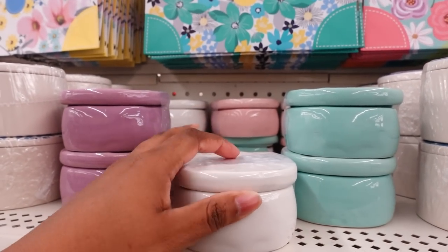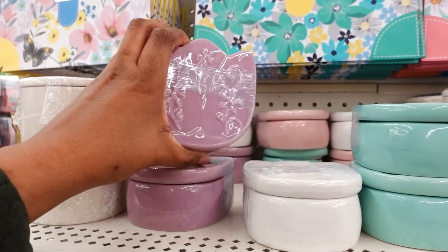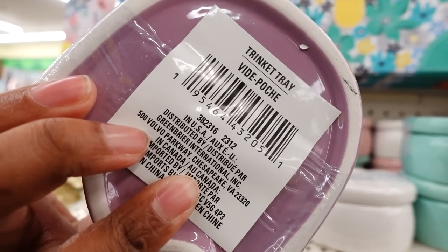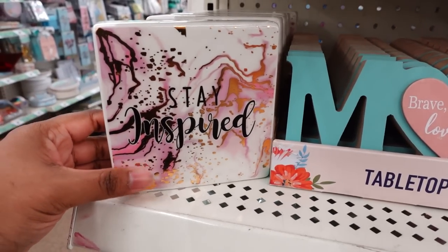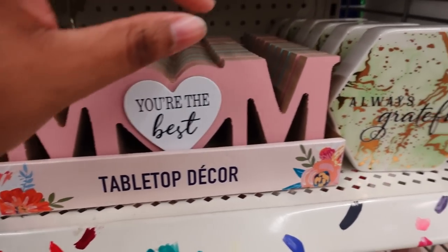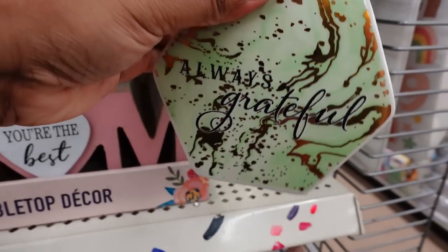These are ceramic, so you got to be careful. They have this purple one — this is cute. And this is the name of it on the back. They bring the table decoration back, but this one is new. This is ceramic; it's really, really cute. They also have it in pink. Then this one's 'Always Grateful' — it's ceramic and it's really cute.